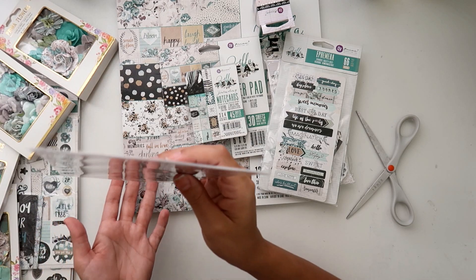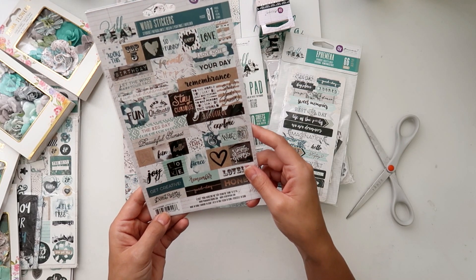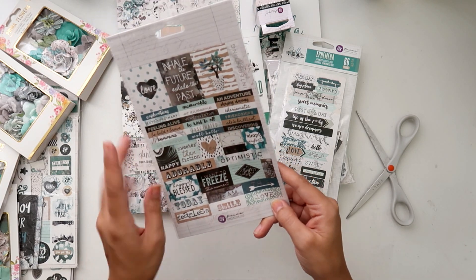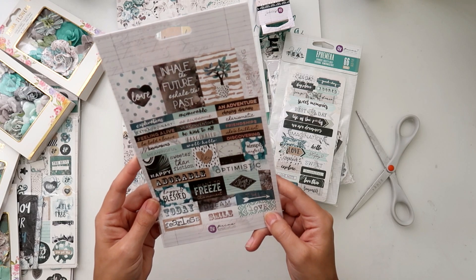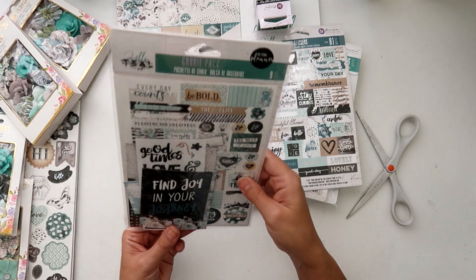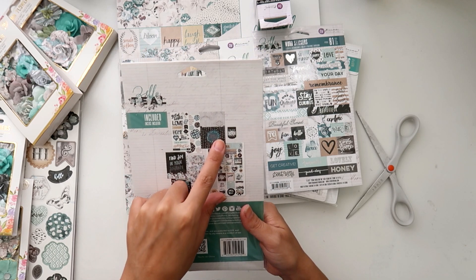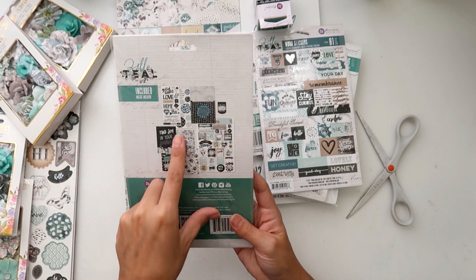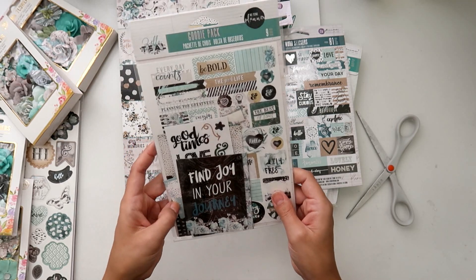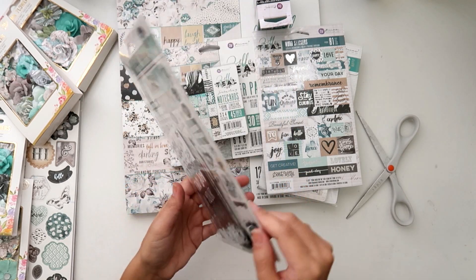And then this is the planner word stickers — really cute, got all kinds of different sentiments and different things on there. I also got the planner goody pack, which shows what's inside: there's a pocket, a little magnetic clip, and just some fun stickers, some note cards — just a really fun little package of ephemera and stuff. Really cute.